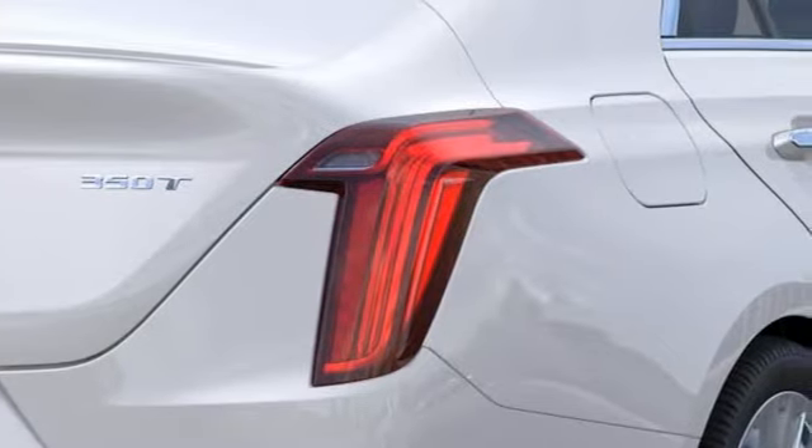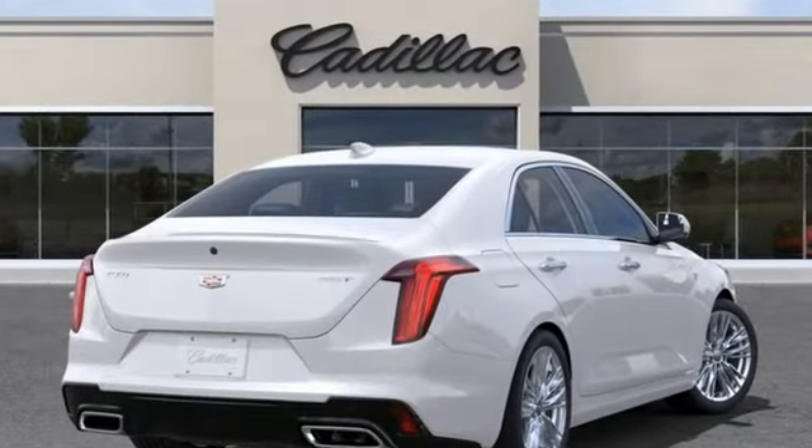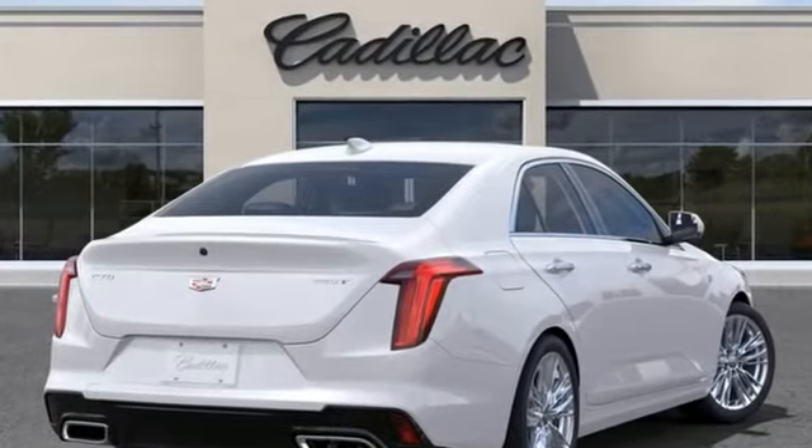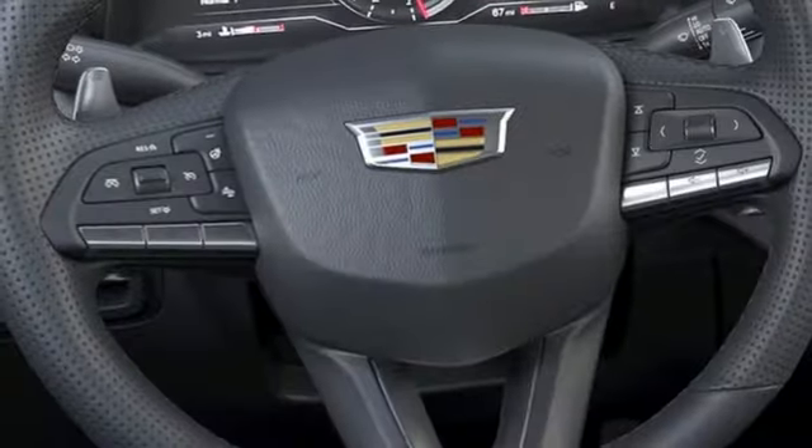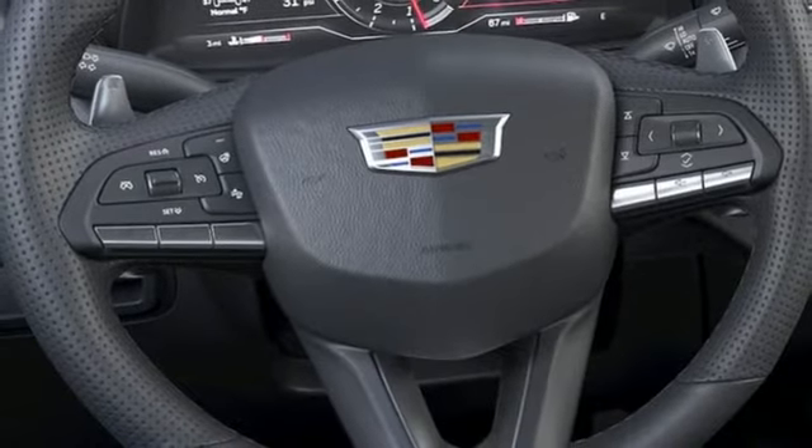It comes with all the amenities you need: streaming audio, dual zone climate control, Wi-Fi hotspot, and self-sealing all-season front and rear tires.